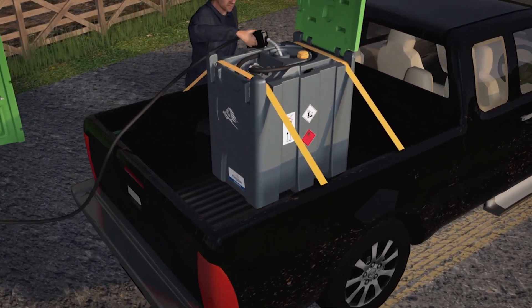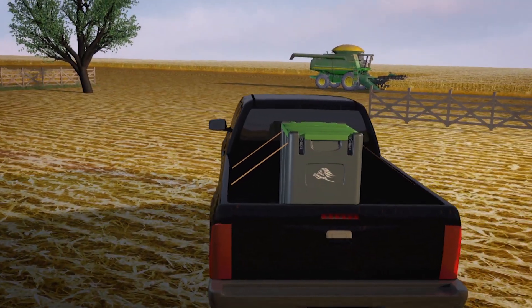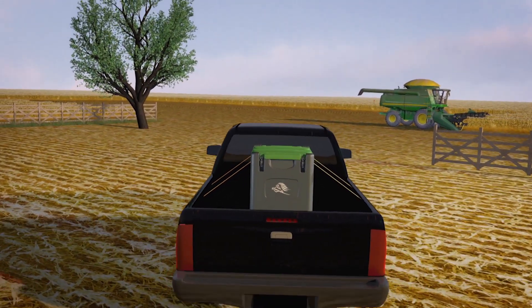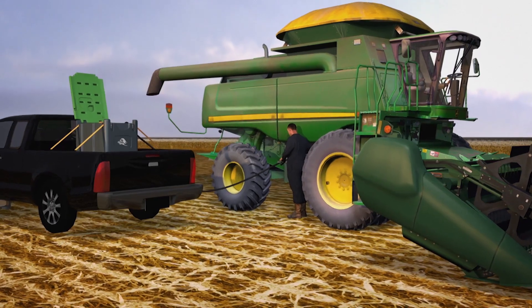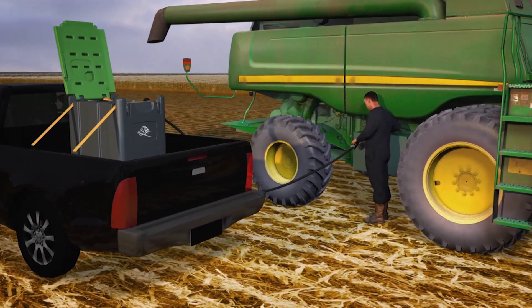The portable truck master range from Kingspan gives fuel delivery a new mobility, providing the perfect solution when access to a permanent fuel tank or traditional refueling infrastructure isn't possible, saving you time and money by reducing downtime loss to refueling.